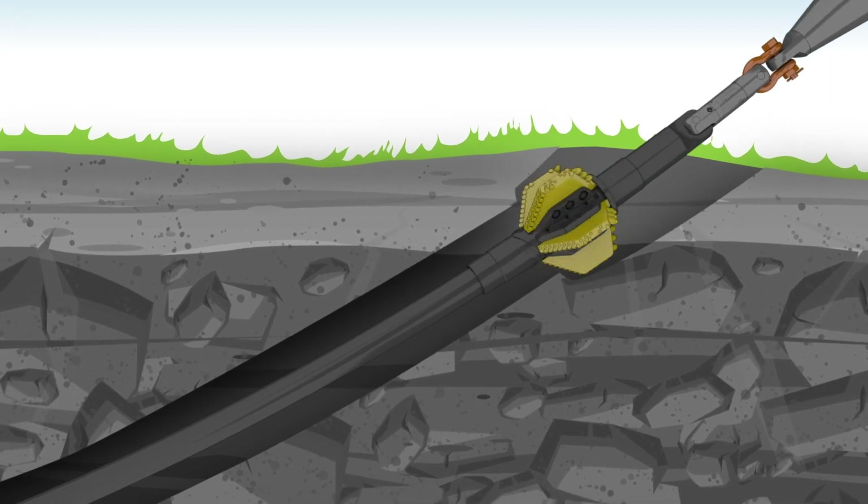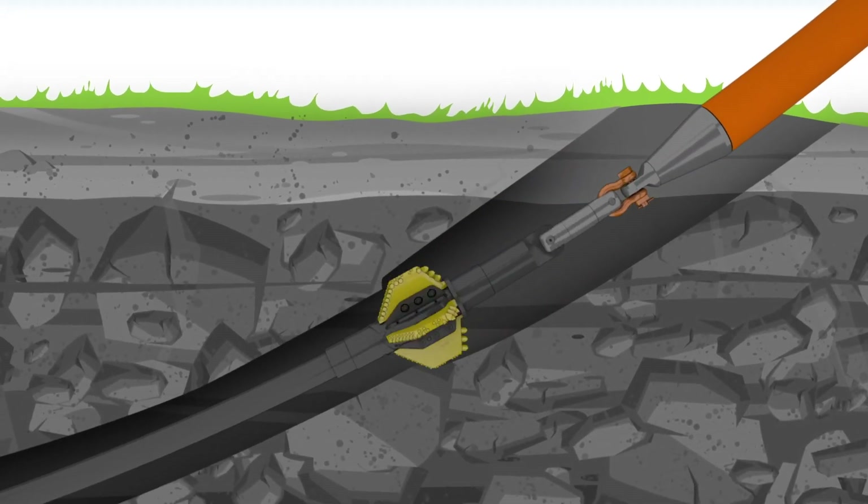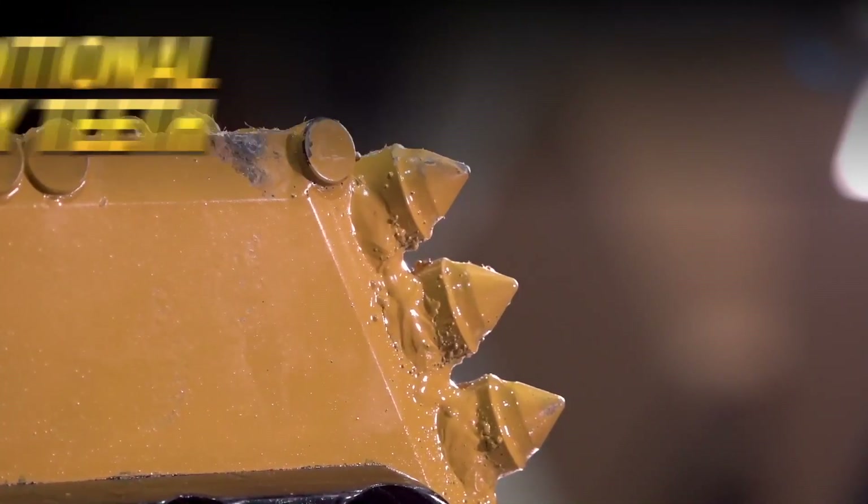Whether you need 8-inch, 10-inch, or 12-inch bores, an additional PDC insert on the backside of the wing, along with three additional rotary teeth, help in the event there is need to push back during reaming.